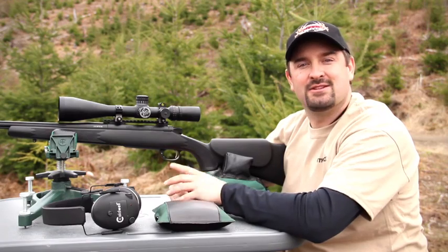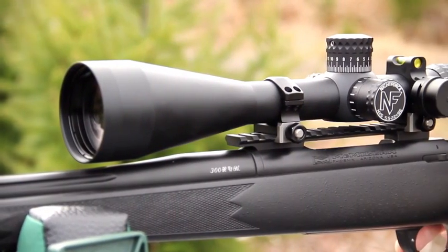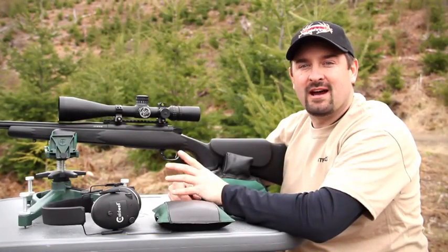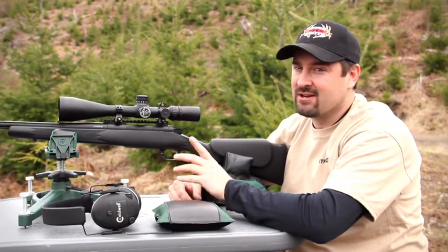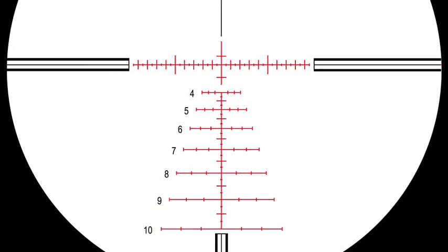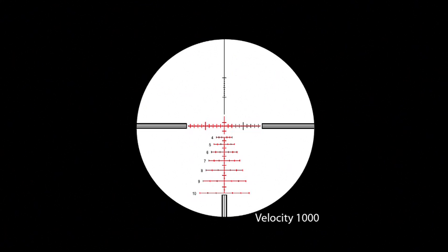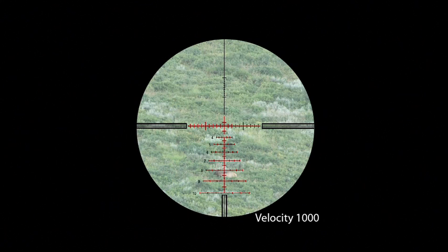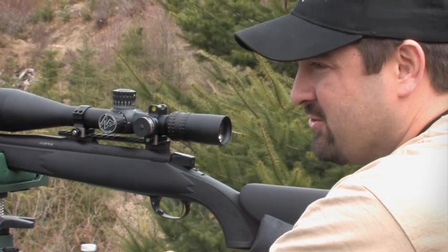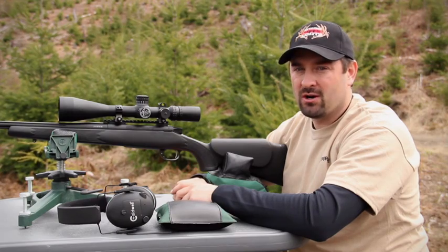First, let's talk about speed, and to do so, we want to introduce the new 5.5-22x56 NXS model with the Velocity 1000 reticle on top of our EOL Macmillan 300 Ultra Mag. Everyone knows that Night Force has been world-renowned for quarter-minute adjustments on elevation and windage, but now they have designed the most comprehensive reticle ever put into a rifle scope. This scope is equipped with 100-yard markers all the way down to 25-yard markers on the elevation, and has windage markers all the way from 5 to 15 miles per hour. Once the shooter has acquired his target at a known distance with a known wind speed, it's just a matter of picking the appropriate marker and making the shot.